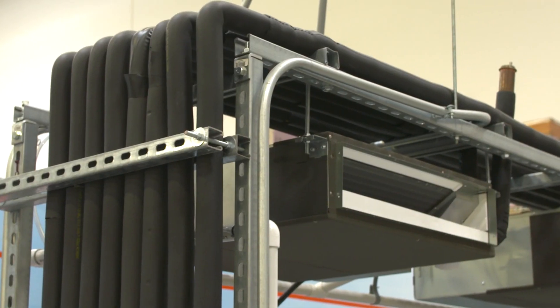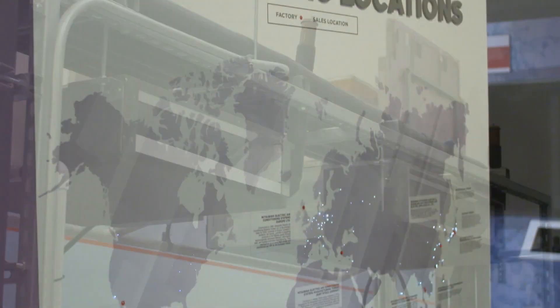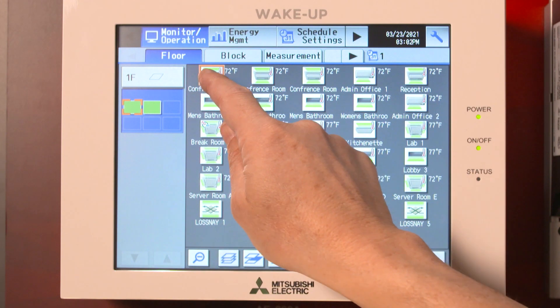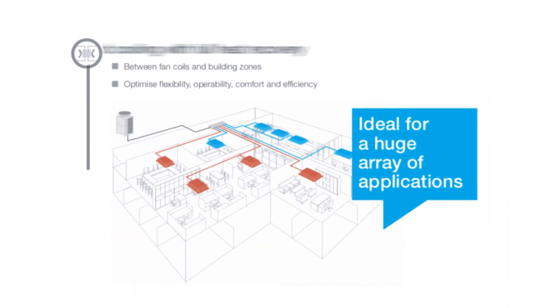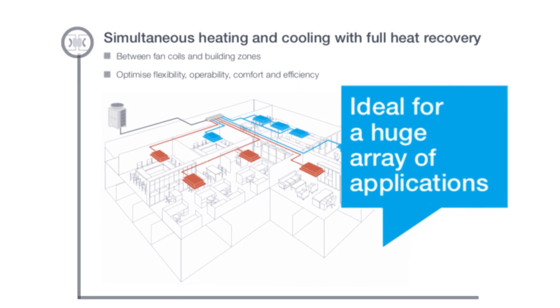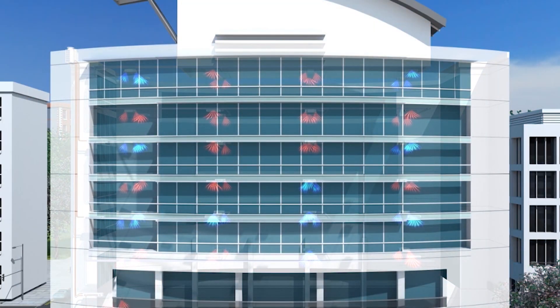Mitsubishi's Hybrid VRF, at its highest evolutionary state, is a standard of excellence not just in the U.S. but worldwide. Hybrid VRF offers simultaneous heating and cooling with full heat recovery, ideal for a huge array of applications and commercial environments. Hybrid VRF is specifically designed for spaces where quiet, energy efficient, simultaneous heating and cooling is valued.